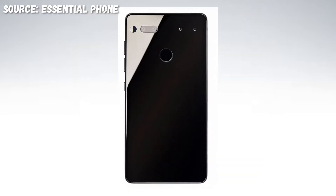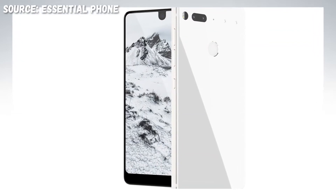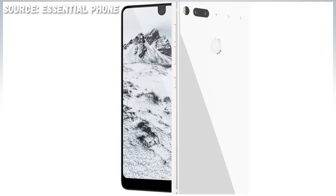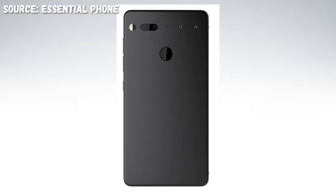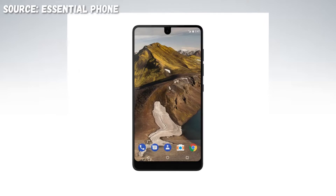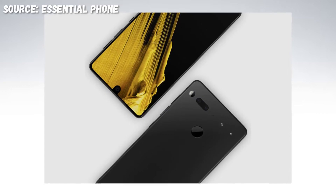The notch on the Essential PH1 was different from what we see now. Instead of a large cutout, the Essential Phone featured a small cutout at the top housing the selfie camera. The bottom bezel was still large, and this allowed the smartphone to maintain an 85% screen-to-body ratio — more than the iPhone X's 82% screen-to-body ratio.